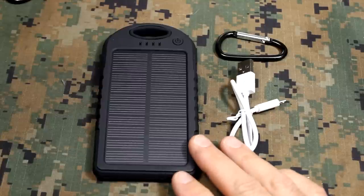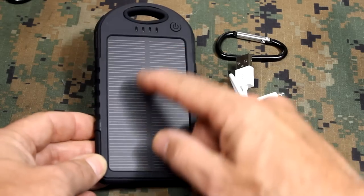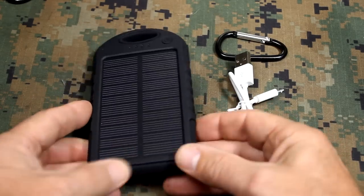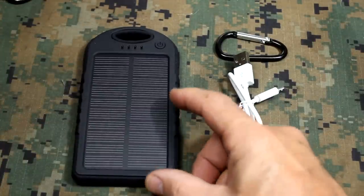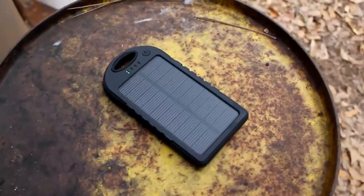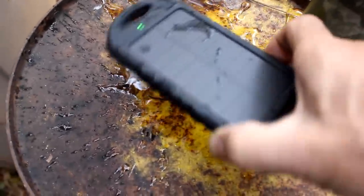This is the 5,000 milliamp solar charger from eboot. It comes with the charger and the solar panel is embedded in the charger. It has a really nice hard rubber case — I really like this. It's resistant to shock, dust, and water. This is shockproof, dustproof, and water resistant. You don't want to submerge it, but if it gets wet in a puddle you're going to be fine.